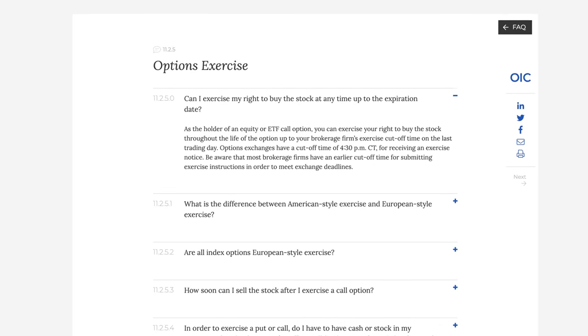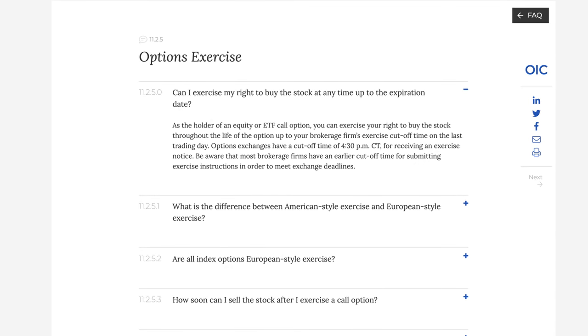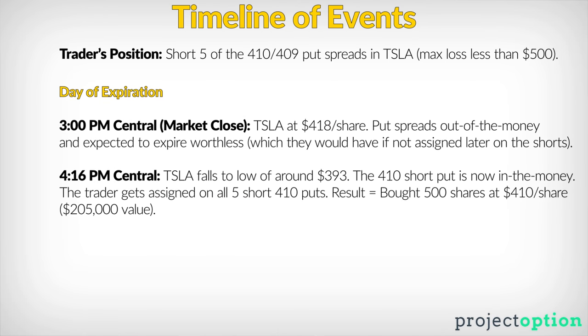How could this person have been assigned if it was an hour and 16 minutes after the market closed and the stock price had closed at a level that left the put spread out of the money? According to the Options Industry Council website, option exchanges have a cutoff time of 4:30pm central for receiving exercise notices. With 14 minutes left to spare, Tesla shares fell from $418 to well below $410. The trader who was long the 410 puts saw they had become far in the money and exercised them, resulting in assignment on all five of the short 410 puts.